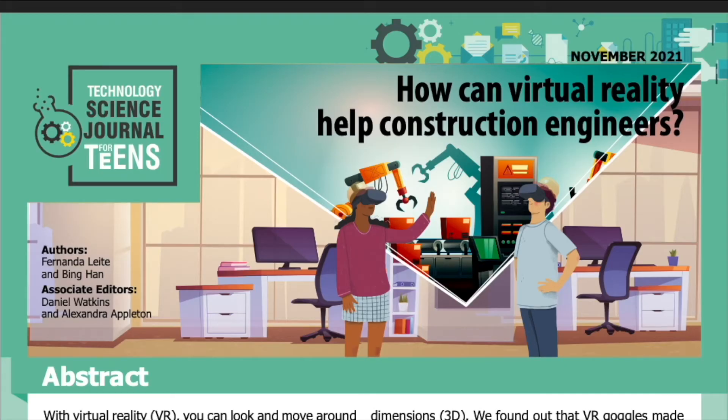Science Journal for Kids and Teens presents: How Can Virtual Reality Help Construction Engineers? Adapted from the original peer-reviewed paper in the Journal of Construction Engineering and Management, published on March 25, 2021. Research conducted by Fernanda Late and Bing Han from the Department of Civil, Architectural and Environmental Engineering at the University of Texas at Austin.